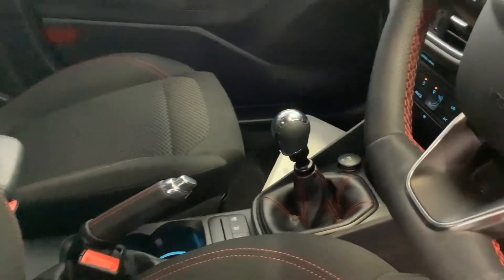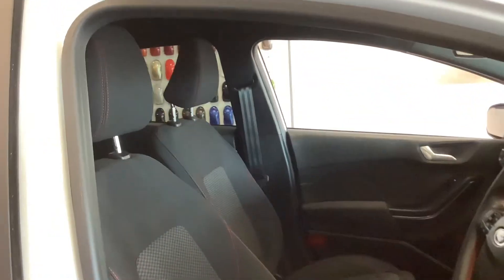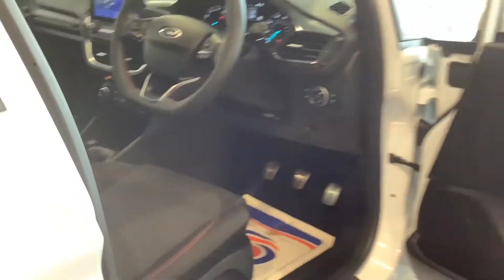It's a manual six-speed model and you get the sports interior on the vehicle as well. There's also plenty of room in the back for passengers.